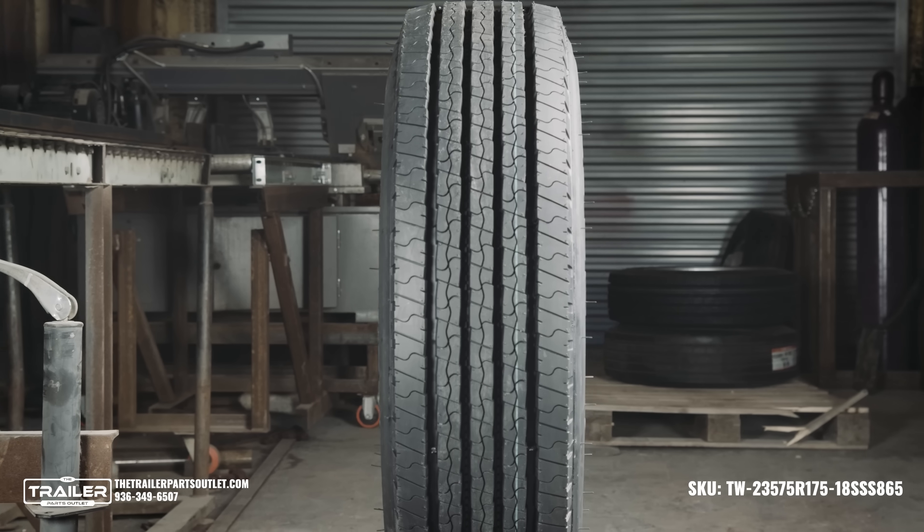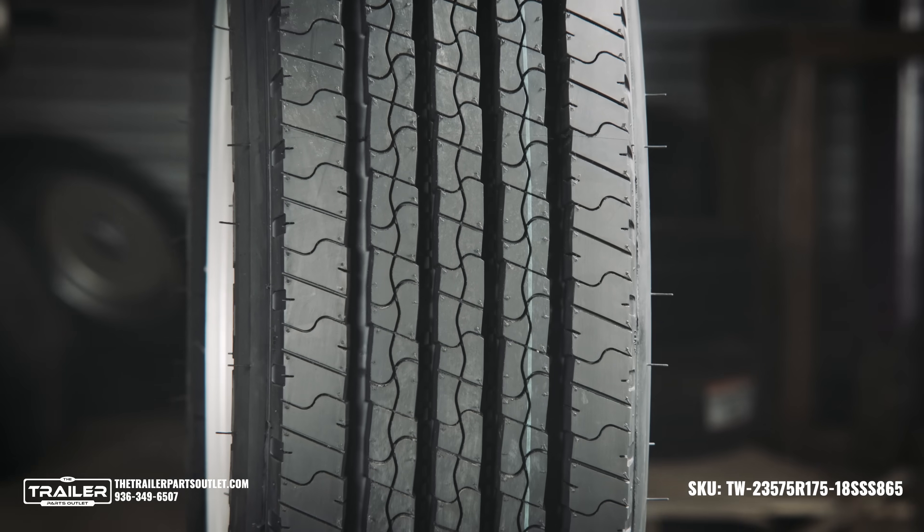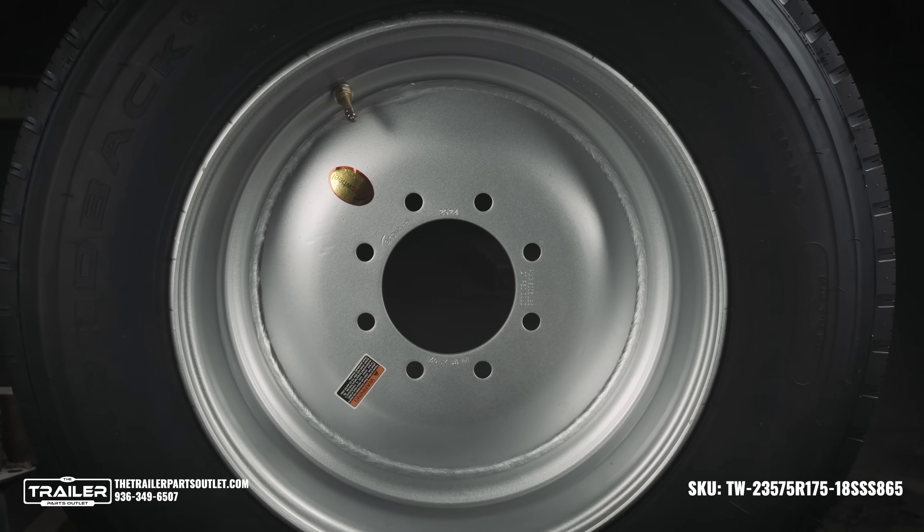This heavy-duty steel wheel is corrosion-resistant and finished in powder-coated silver, ensuring long-lasting durability. We are here daily to answer any questions you may have to get you on the road.